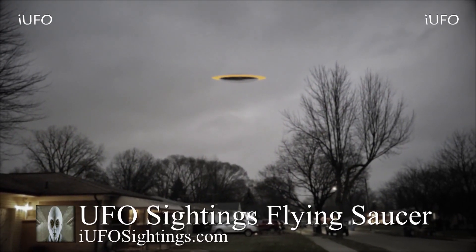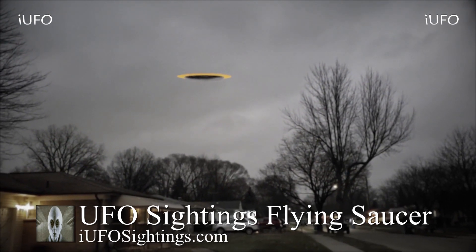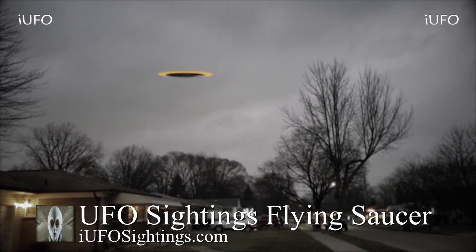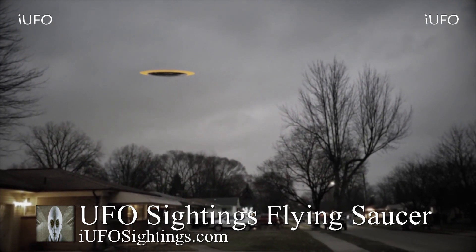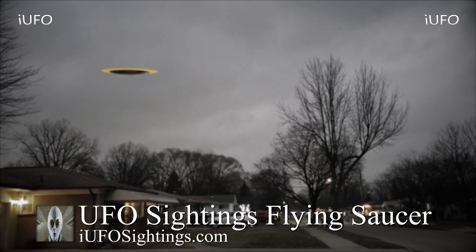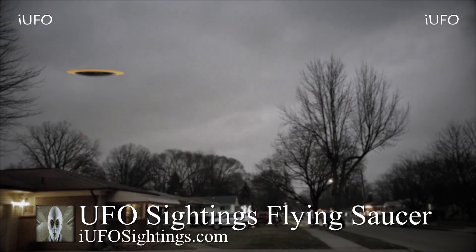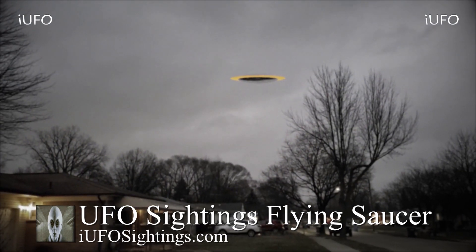Welcome back ladies and gentlemen, let's take a look at our footage over here — UFO sightings, flying saucer. Take a look at this object. This footage was sent in to us December 8, 2019, brand new footage. Look at this UFO — it looks like a flying disc and it just takes off. Do you see that?